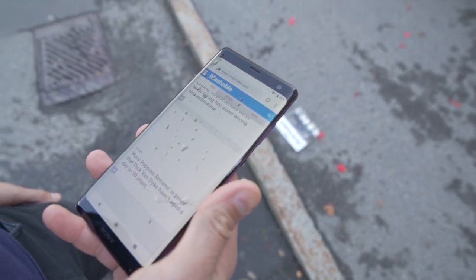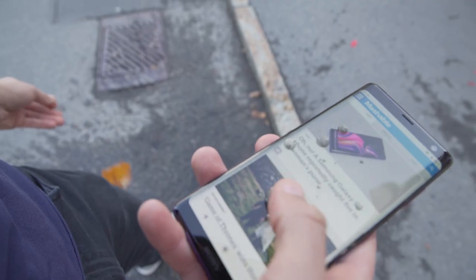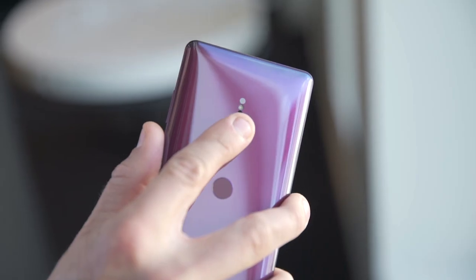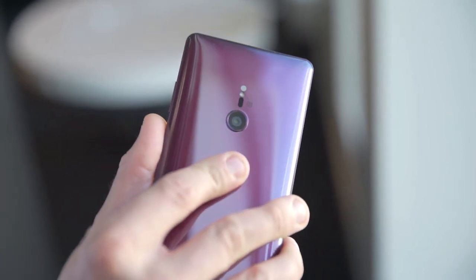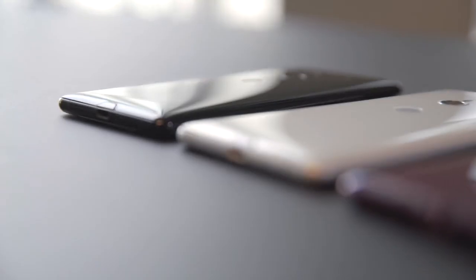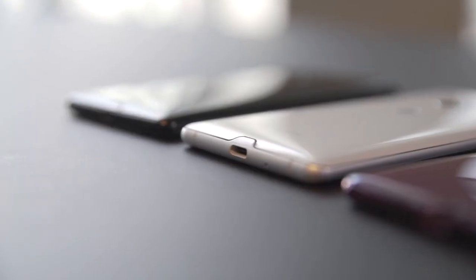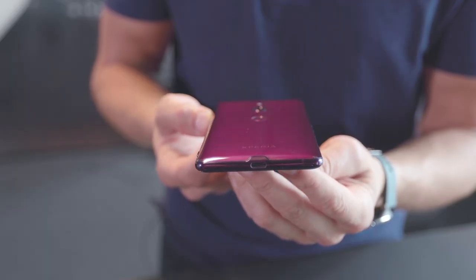As you'd expect from any flagship phone these days, this one has IP68 certification making it dust and water resistant. There is a fingerprint scanner on the back, though it's placed just a little too low for my taste. It works fast but I would personally go with the face unlock. There's no headphone jack, so you'll need to use the included USB-C dongle if you want to connect your wired headphones.